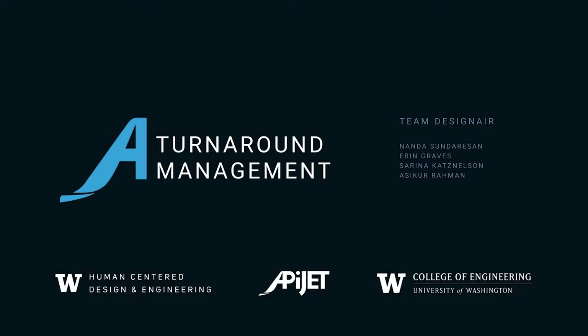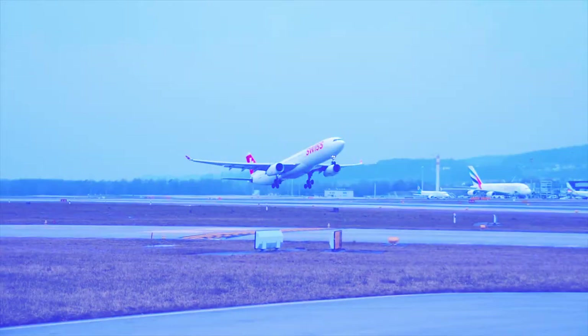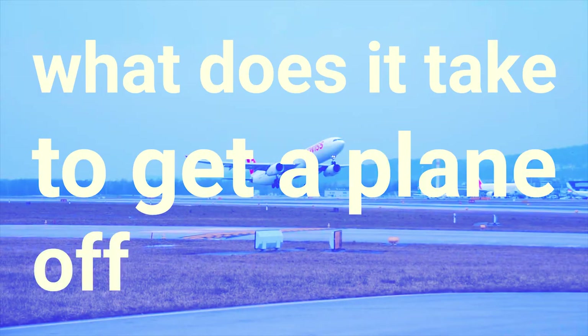My time will be 2 hours and 5 minutes. Before the pressure, we have to do a full question. Ask yourself this: what does it take to get a plane off the ground?